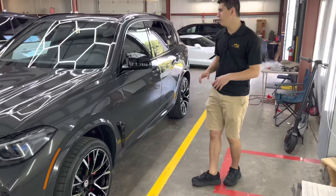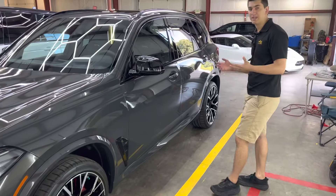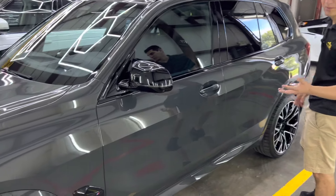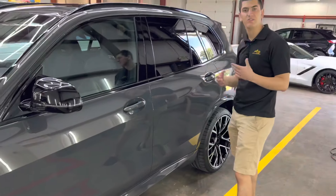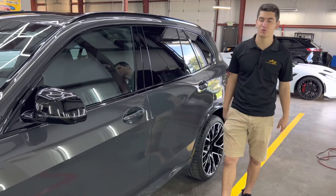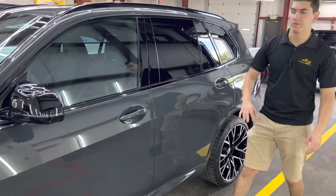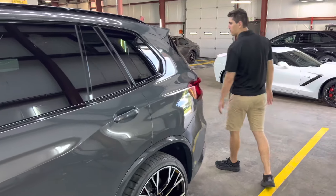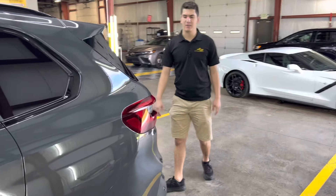You can walk around the vehicle with me. Not only did we coat all of the paint of this BMW, we also coated all of the trim — the vehicle's headlights, taillights, front grille, black plastics, mirrors, chrome emblems. We coated the rims, we coated the tires. The entire vehicle got completely coated from top to bottom, back to front.